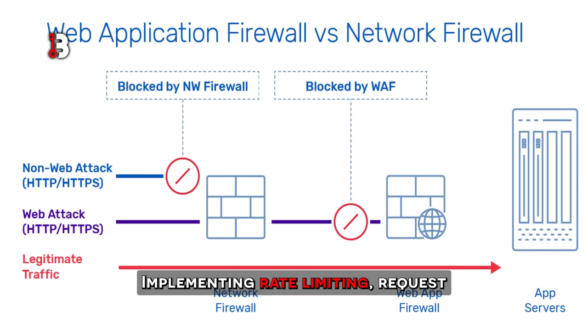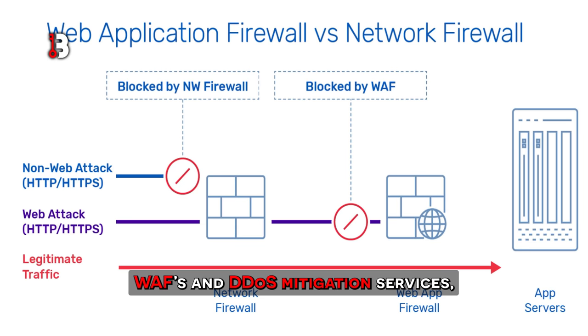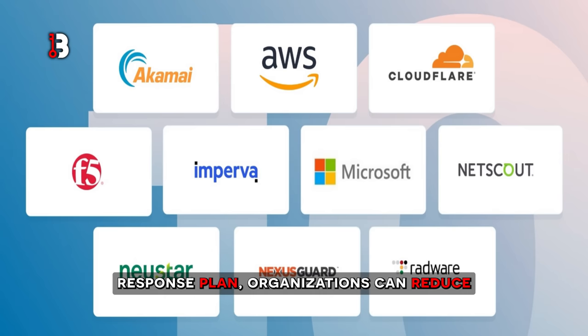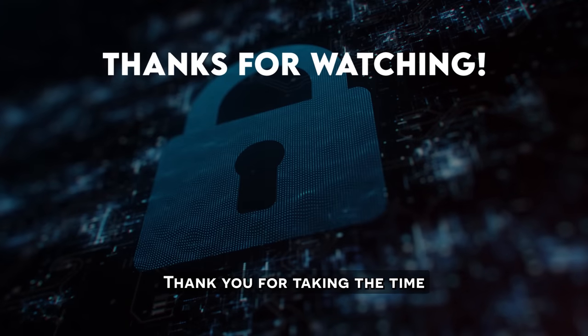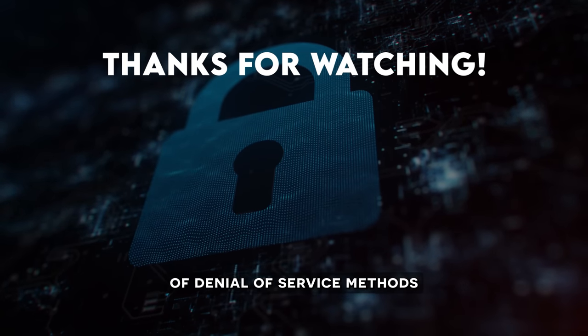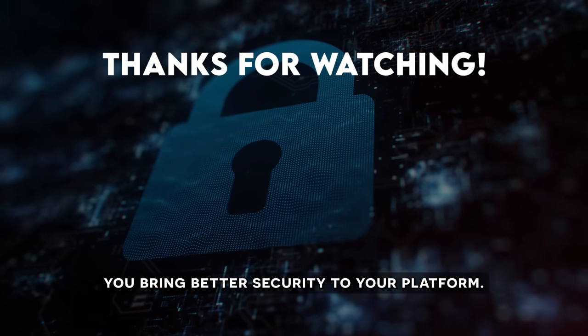Implementing rate limiting, request filtering, and other security measures, as well as leveraging technologies like WAFs and DDoS mitigation services, can significantly enhance the resilience of web applications and services. By combining proactive defense measures with a robust incident response plan, organizations can reduce the risk of disruption caused by XML RPC DDoS attacks and ensure uninterrupted service availability for their users. Thank you for taking the time to dig into the most commonly used types of denial-of-service methods and the best ways to prevent them. We hope this video helps you bring better security to your platform.